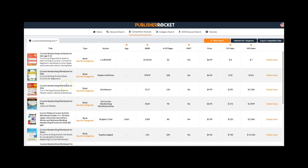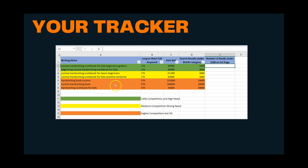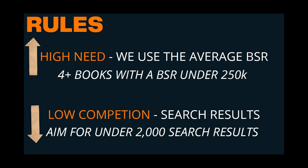I'll leave a link to Publisher Rocket if you think it's going to be powerful for your niche research. To finish up: always keep track of your keywords — record the niche name, whether it's long or short tail, the average BSR, and the results. We're looking for low competition and high need: four books with a BSR under 250K and search results under 2,000.